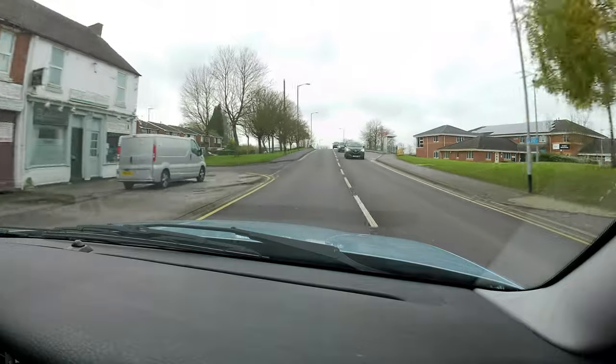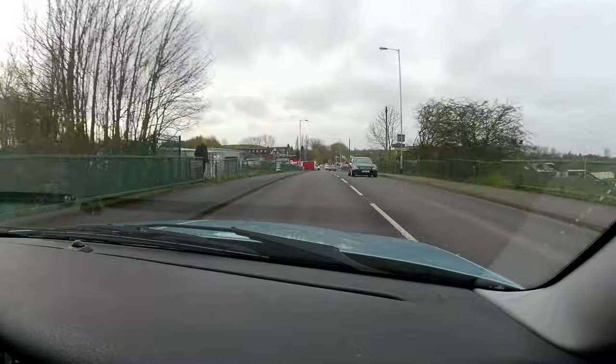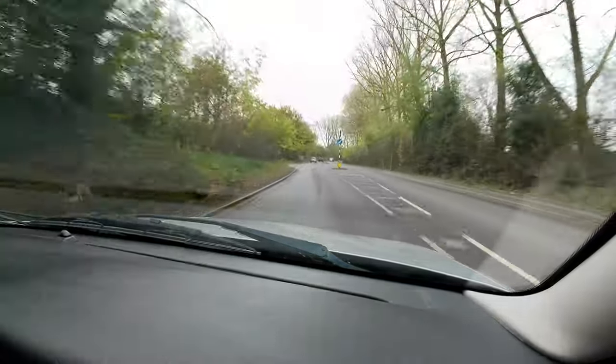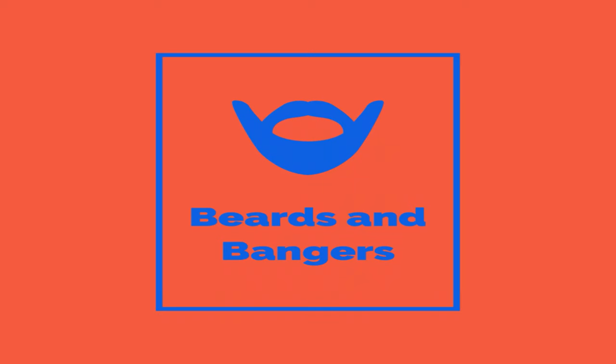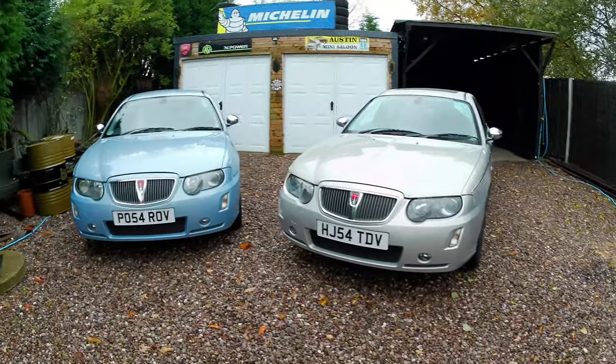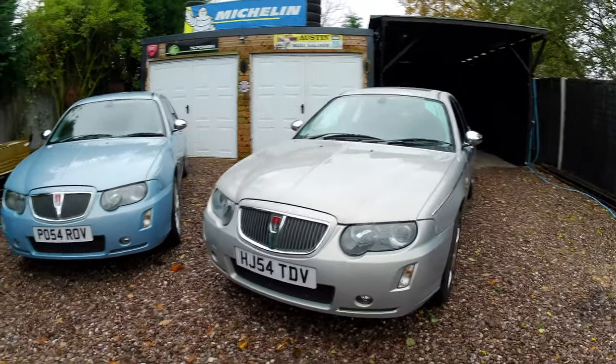Good morning and welcome to Beards and Bangers. Today I'm joining you from the West Midlands, just outside Birmingham, and I'm reviewing not one Rover 75 but two. Dan has very kindly let me review his cars, and why do one when you can do two? So we've got two Mark 2 Rover 75s.